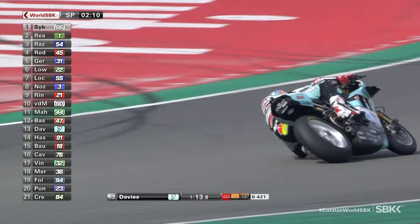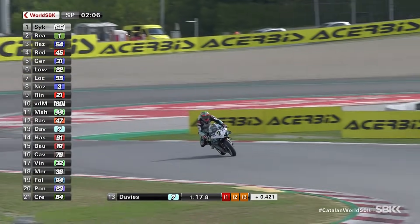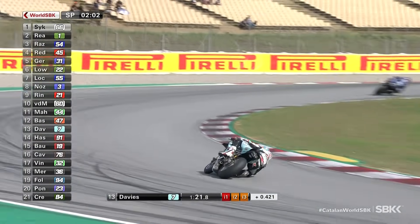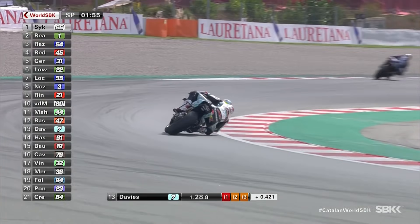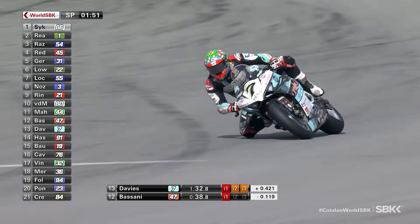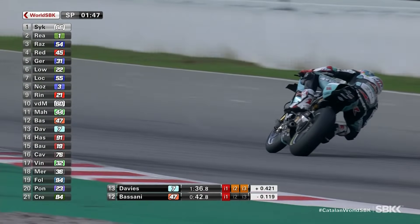We now pick up Chaz Davies making his way in towards the final sector, very deep there into Turn 10. He squares it off to run across the tyre tracks over the curbs, coming through Turn 11 and then Turn 12. Davies is down in 13th position at the moment, currently in line to move himself provisionally up onto the third row of the grid — but plenty of work to do.